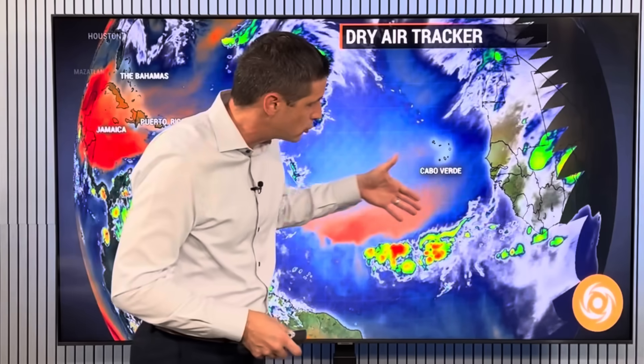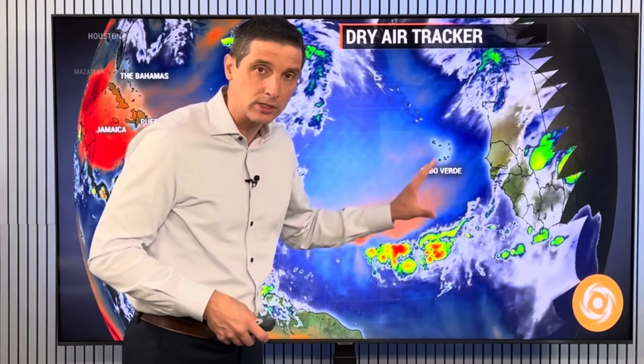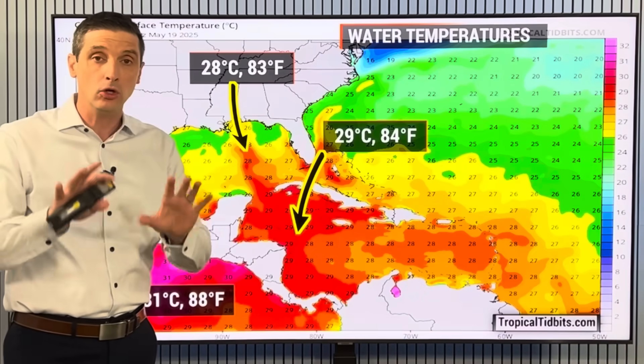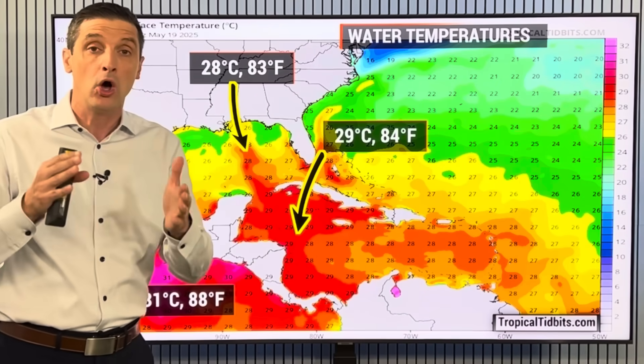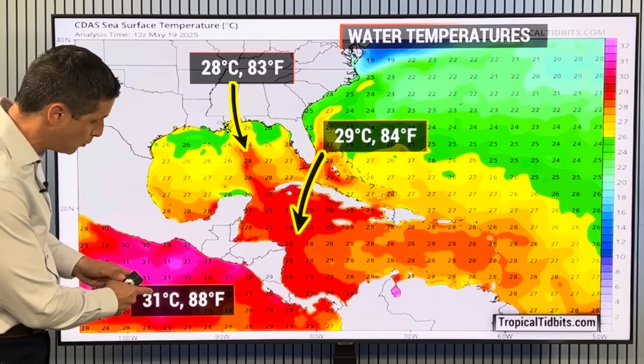This time of year, we see the tropical waves coming off the coast of Africa, but we don't really look there for development. We actually look a little bit closer to home for development. Closer to home, water temperatures are much, much warmer. In the Eastern Pacific, we're running at 31 degrees Celsius, 88 degrees Fahrenheit.